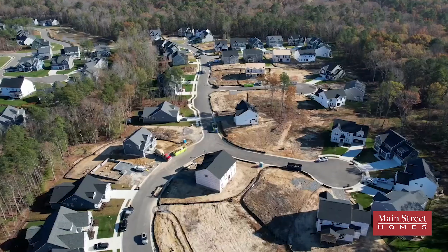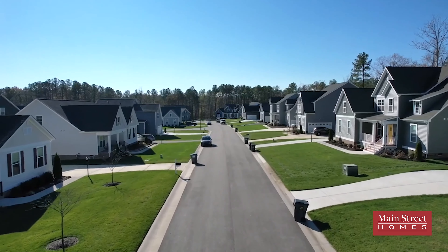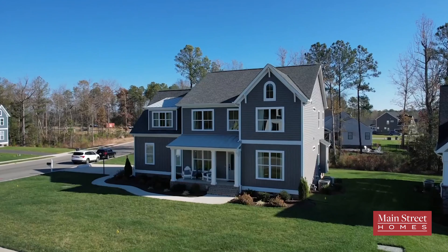This community offers 18 unique Main Street Homes floor plans with either a first or second floor primary suite and can range in size anywhere from 1,600 all the way up to 4,000 square feet.